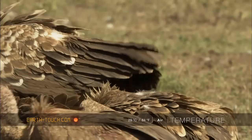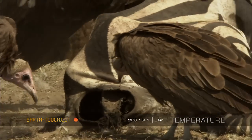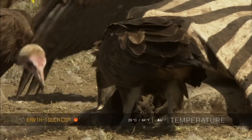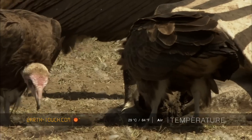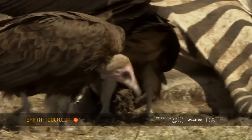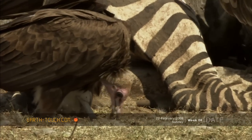Working around the fringes are the hooded vultures, which remind me of bald chickens — smaller birds with smaller heads and very sharp little beaks, obviously designed to pick up the scraps. So while the other two species work the inside of the carcass, these two work on the periphery.